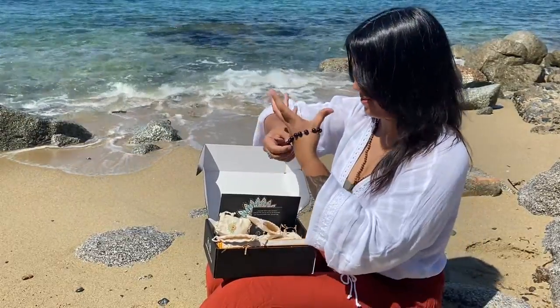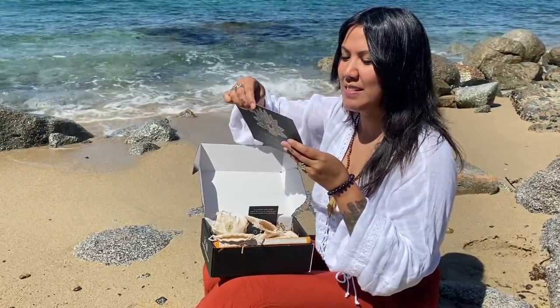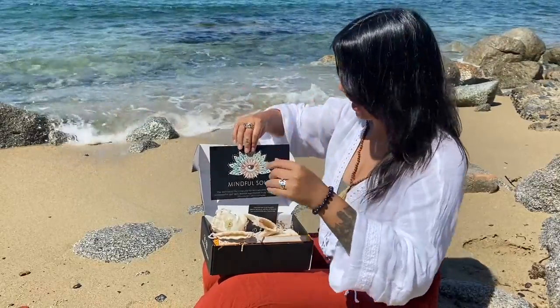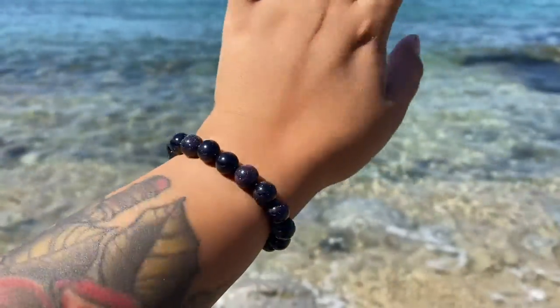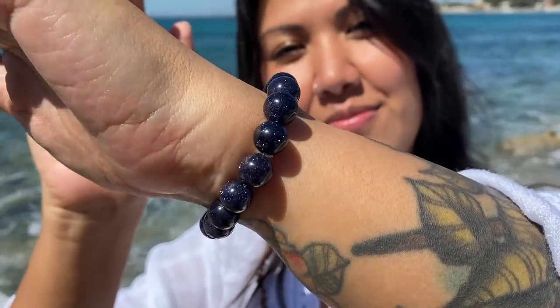Next is a bracelet — it's a blue gold stone bracelet. It's gorgeous, really. The stones are sparkling and you can really feel a good vibe from it, so that's something I liked.